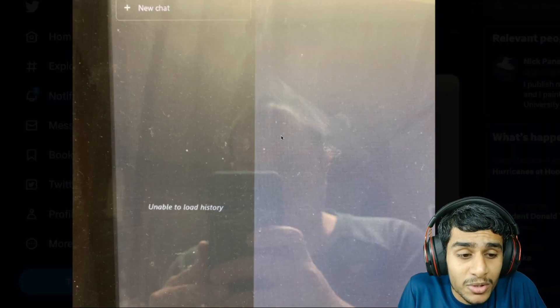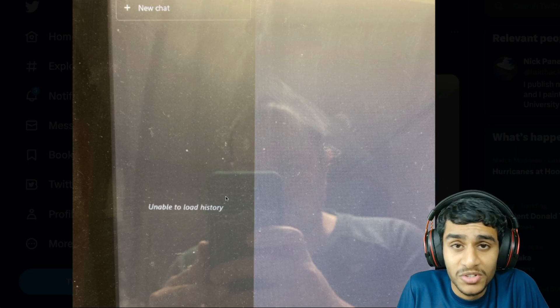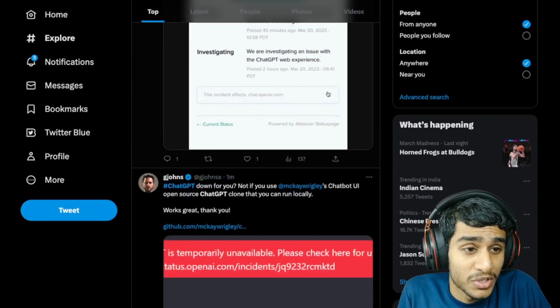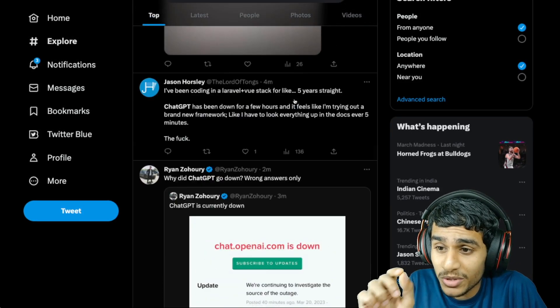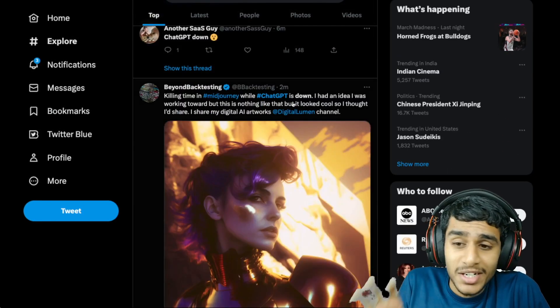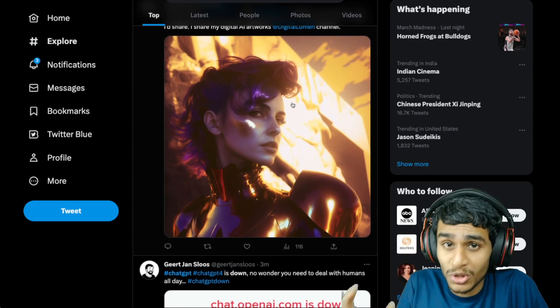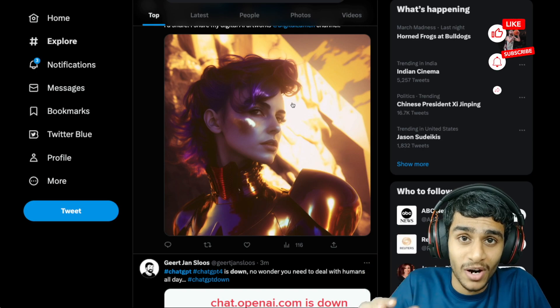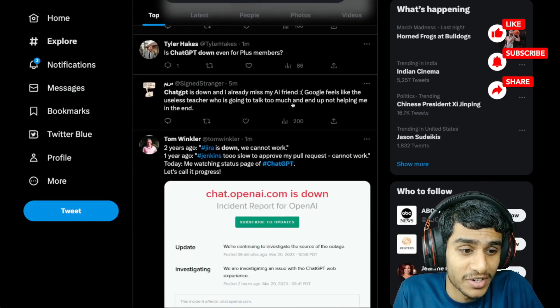Many people are also unable to load their chat history. So what's really going on? There is a very important update on what's happening with ChatGPT services, which I'll get to in a moment. Today I'll be showing you the exact solution on how to fix this error, so without further ado let's get right into all the details.